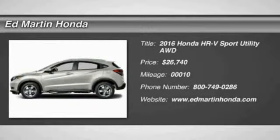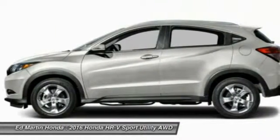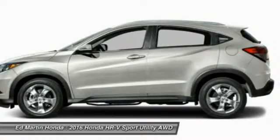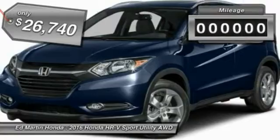2016 Honda HR-V. The HR-V has a good-looking exterior with a clean design. It comes with a well-tuned suspension and a handsome and flexible interior with tons of options to choose from, and is priced below $30,000.